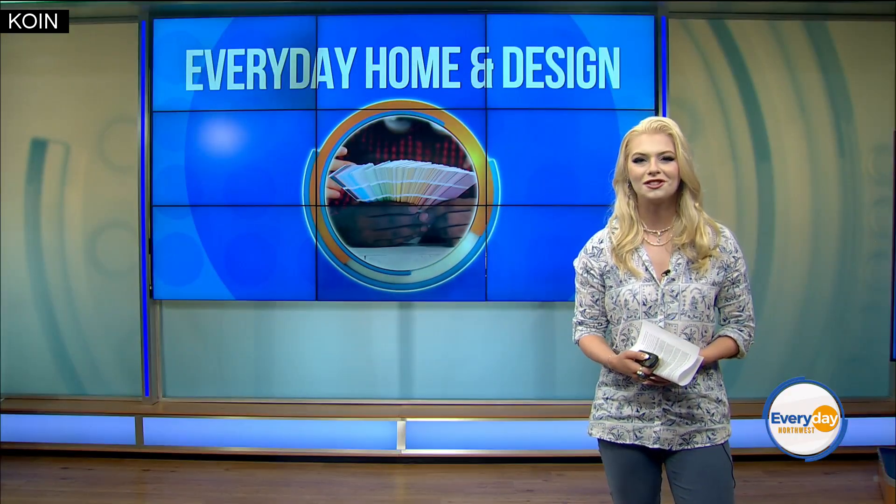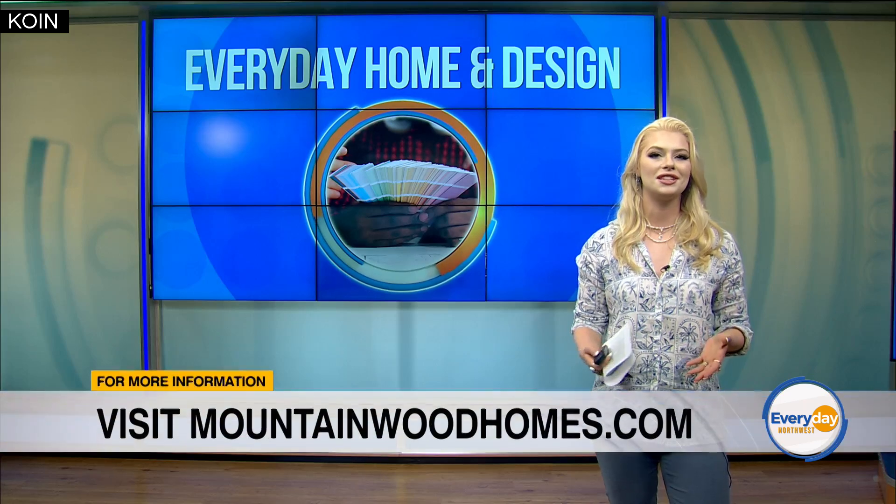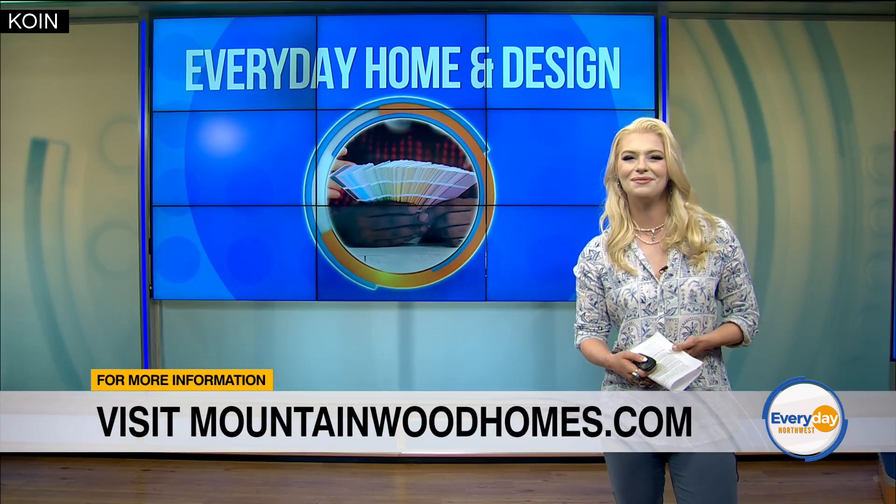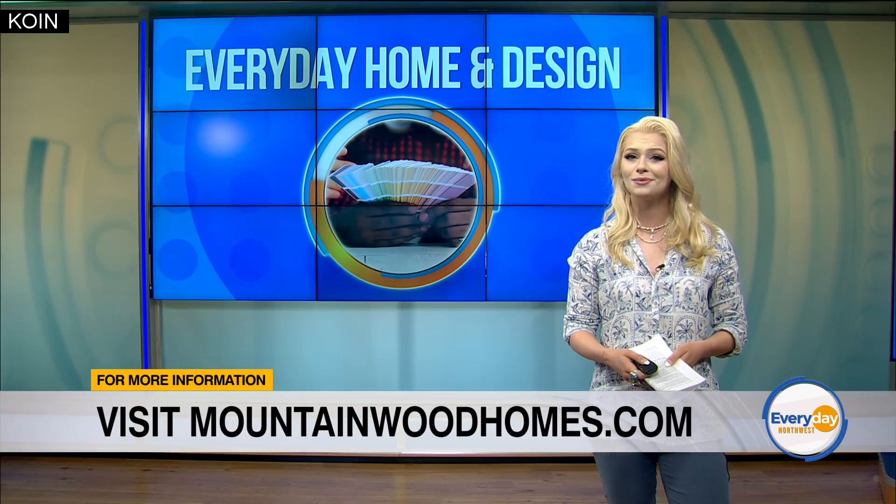On behalf of our sponsors at Mountainwood Homes, their knowledgeable team is ready to help you with your home projects so you can also love where you live. Learn more by visiting their website at mountainwoodhomes.com.